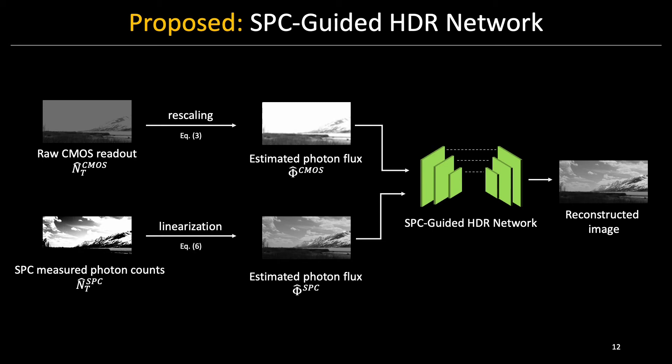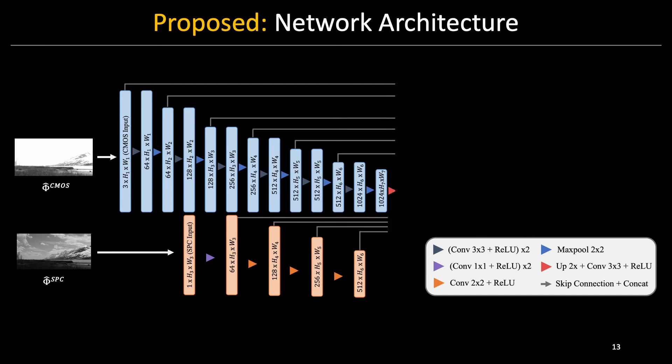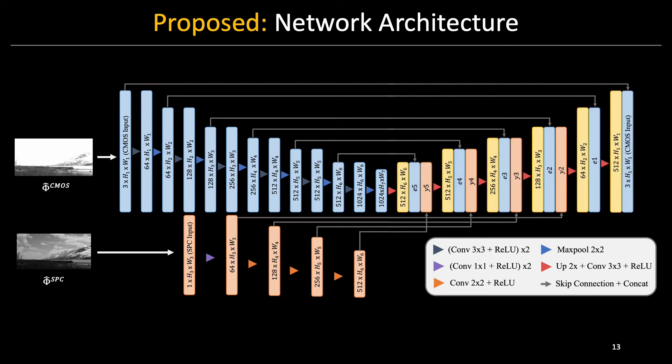We use them as inputs to our fusion network. Here is a diagram of our network architecture. Both the CMOS and SPC inputs are sequentially filtered and downsampled to extract multiscale features. The sensor fusion decoder further filters and upsamples the feature maps. The last layer applies a blending operation of the CMOS input and the learned upsample features from the SPC image.